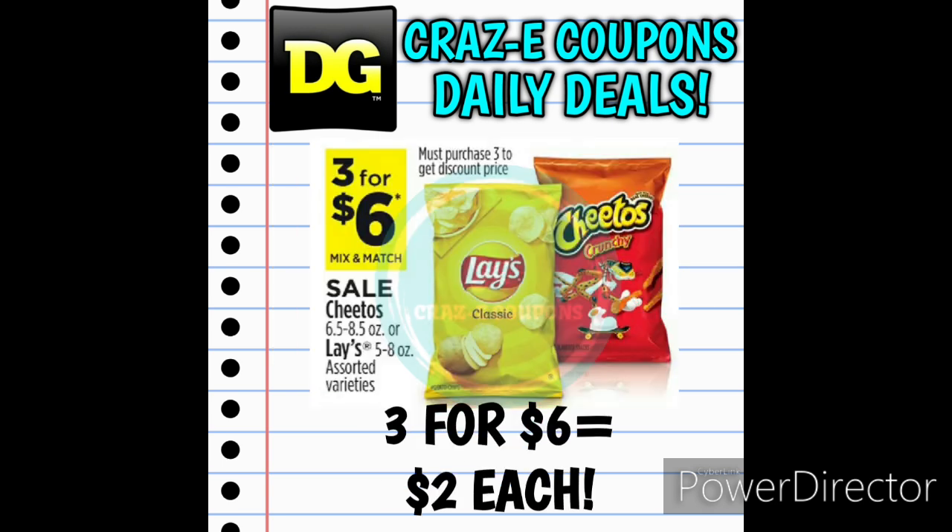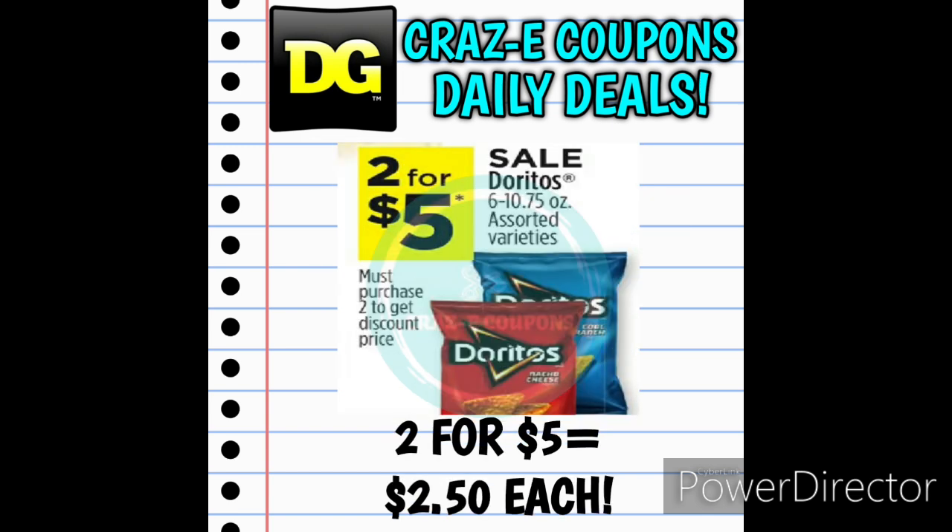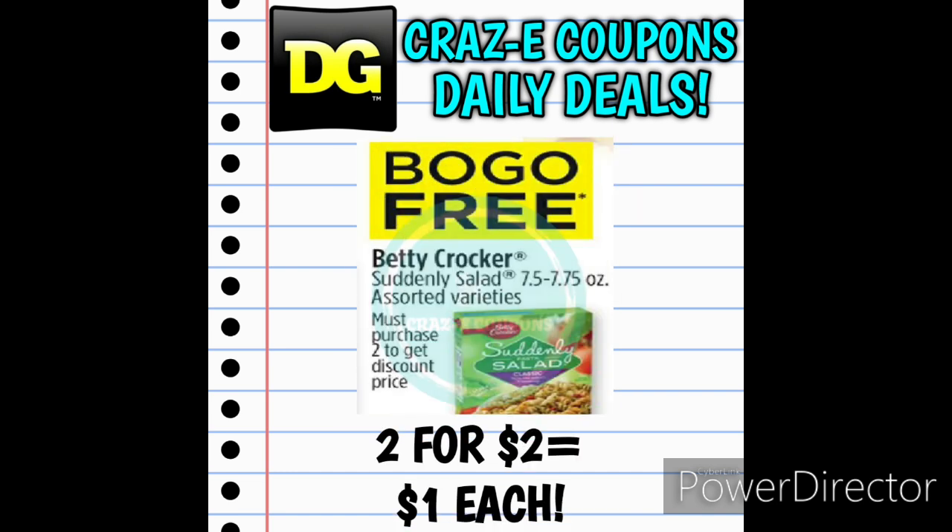Next up, we have a really good deal on Lay's Potato Chips and Cheetos — on sale 3 for $6, making those just $2 each. We also have Doritos on sale 2 for $5, making those $2.50 each. Next up, we have Betty Crocker Suddenly Salads priced at $2, on sale this week buy one, get one free, so you will get two for $2, making those $1 each.